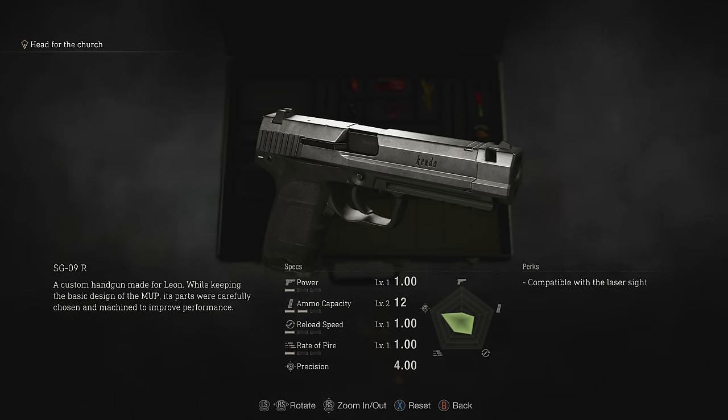Also, Leon's starting pistol is a custom-made handgun with 'Kendo' engraved on the side. This is a reference to Joseph Kendo, the brother of Resident Evil 2 gun shop owner Robert Kendo.